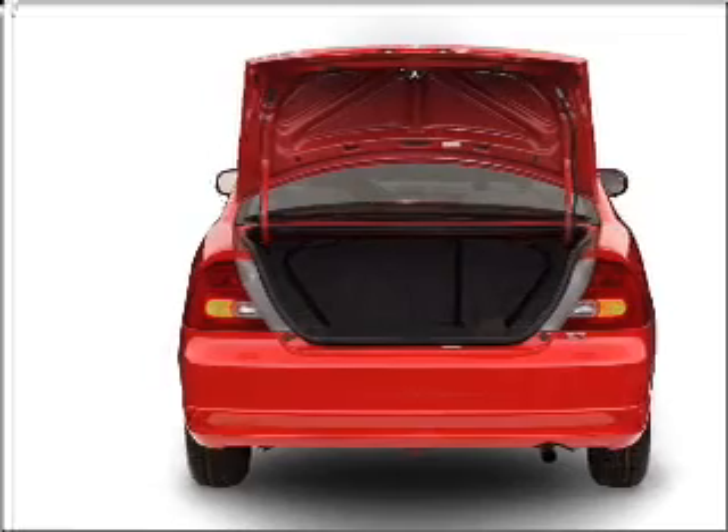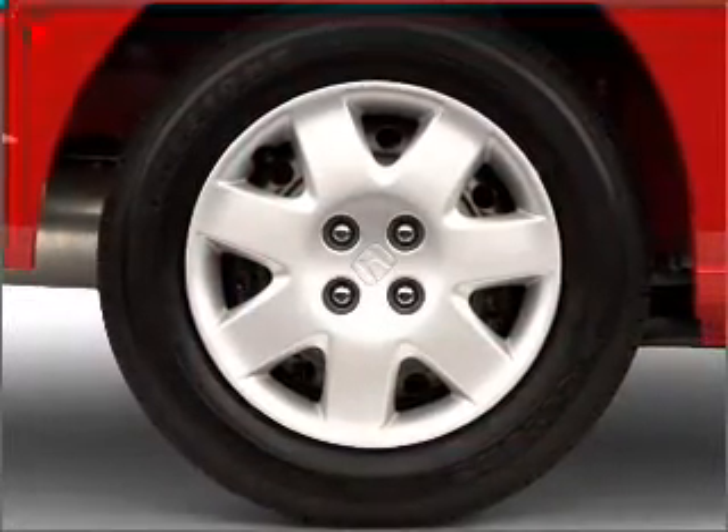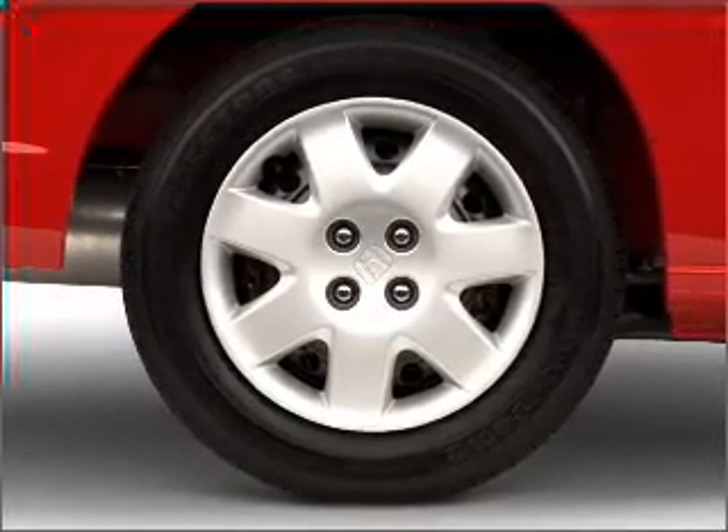With an efficient four-cylinder engine connected to a smooth shifting automatic transmission, you will appreciate the safety feature of anti-lock brakes. There's nothing like a sunroof on a nice day.